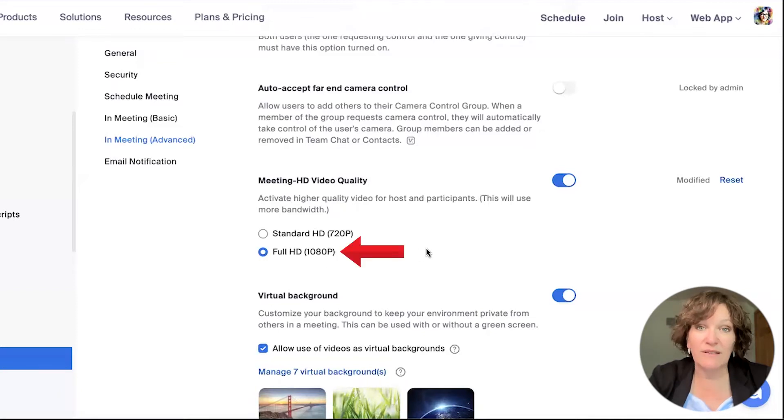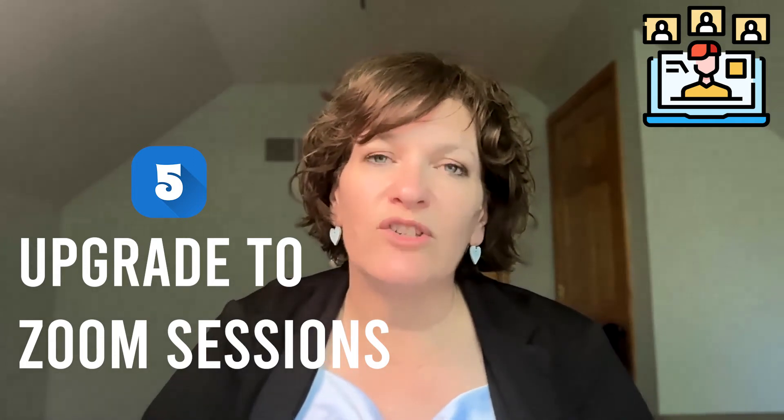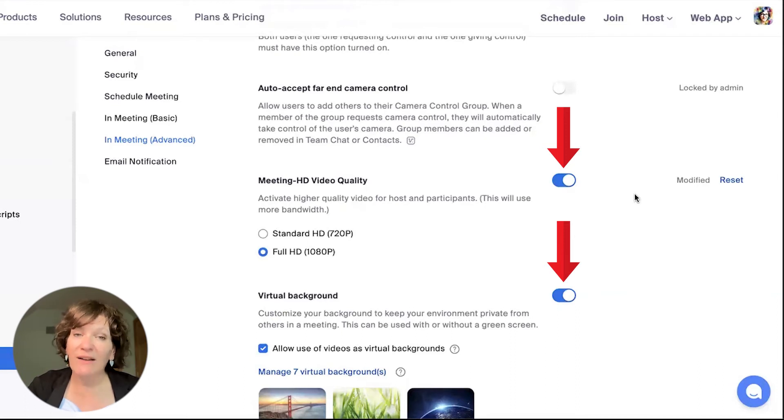I have the 1080p option because I've upgraded my account to another level. That's another way to achieve quality video — upgrading from a pro to a business account. Or there is a Zoom Sessions license you can purchase, which is pay-per-attendee. That's the most inexpensive way to upgrade, especially if you're a solopreneur with audiences of 50 people or less. For larger audiences, there are Zoom Sessions licenses available — these licenses, part of the Zoom Events platform, will give you 1080p on your account.